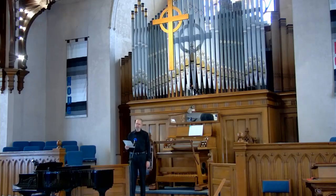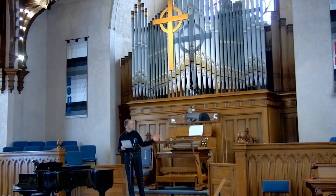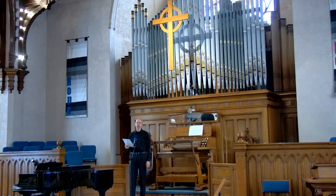Hello, my name is Paul Tegels, and it's my pleasure to play this short program on this beautiful instrument here in the First Presbyterian Church in Port Townsend, Washington.